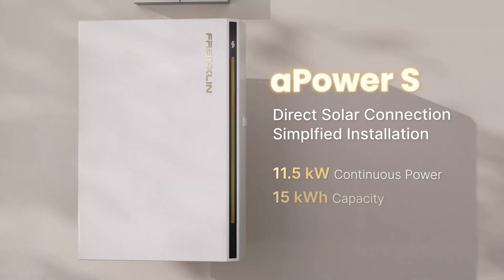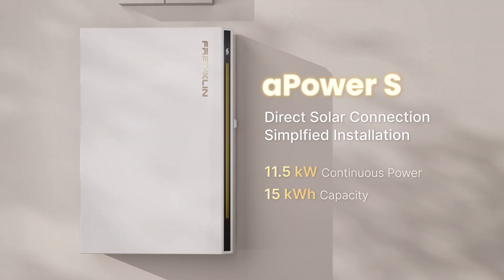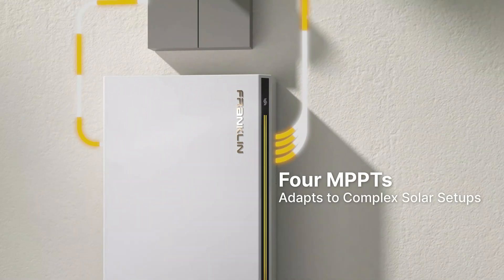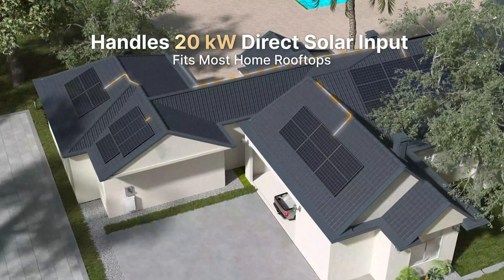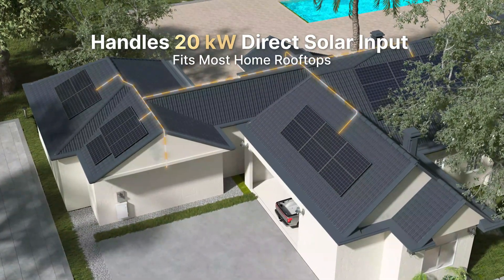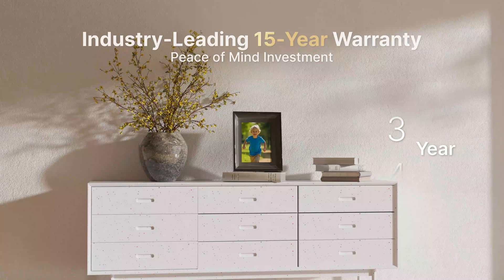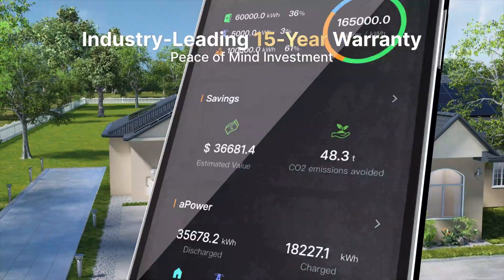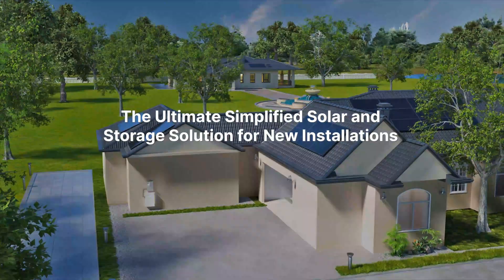And that brings us right to the star of the booth, the A-Power S. The system is designed to set a new benchmark in residential and small business energy storage. Each unit comes with four independent MPPTs supporting up to 20 kW of PV input. That means it plays perfectly with mainstream solar panels and offers a lot of design freedom for installers. On top of that, we back it with an industry-leading 15-year or 60 megawatt hours of throughput warranty.